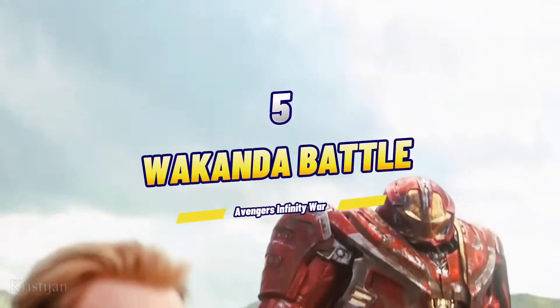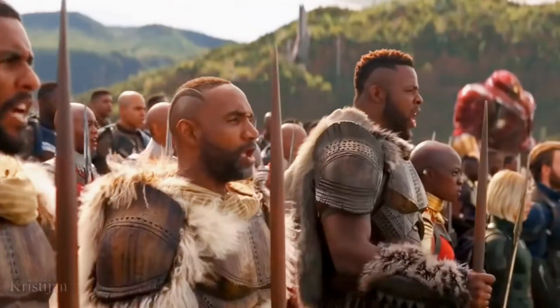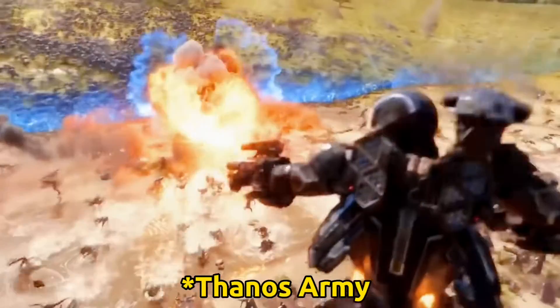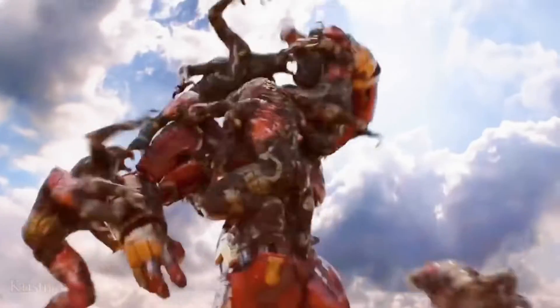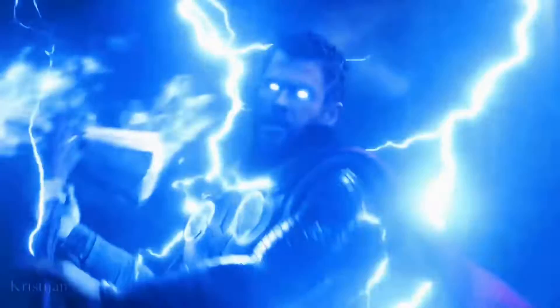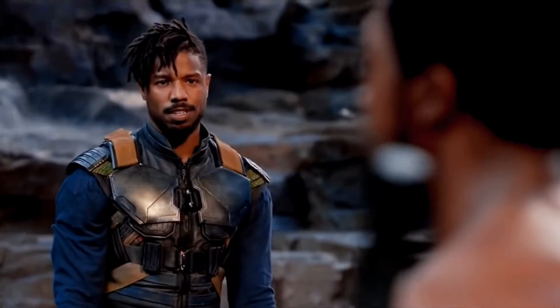At number five, we have the Wakanda battle — the last stand in Avengers: Infinity War. This leads up to one of the most emotional and shocking moments in the MCU. We have the Avengers, Black Panther, and Captain America leading the Wakandan people to stand their ground — the last effort to protect the Infinity Stone from Thanos. With Thanos's army breaking the barrier, it was all-out battle. Just when it felt like all hope was lost, Thor arrives and turns the tide, giving birth to one of the best and most hyped moments in the MCU.